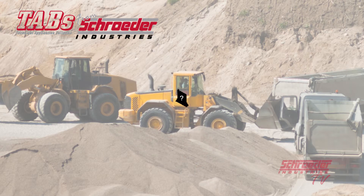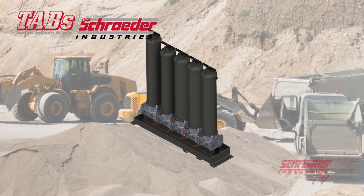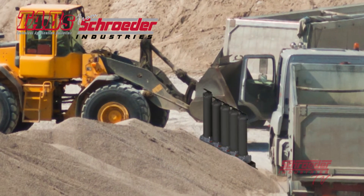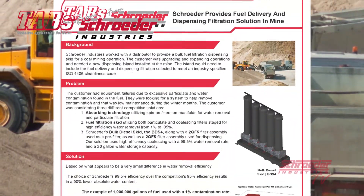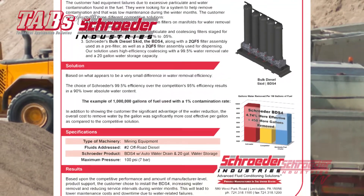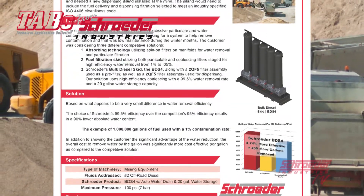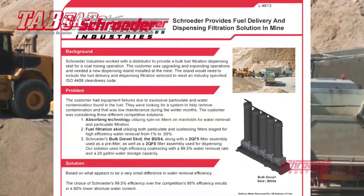Our solution provided the customer with high efficiency coalescing, a higher water removal rate, and several stages of high capacity filtration. Though we were not the customer's only choice, our water removal efficiency over the competition's would result in 90% lower absolute water content downstream of the filtration, and earned us their business. The customer chose to install the BDS-4 based on competitive performance and the level of manufacturer product support. The Schroeder Industries solution resulted in increased water removal, reduction of service intervals during winter months, and led the customer to lower maintenance costs and downtime due to water-related failures.